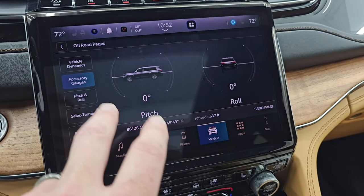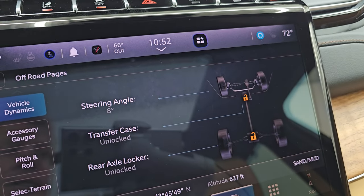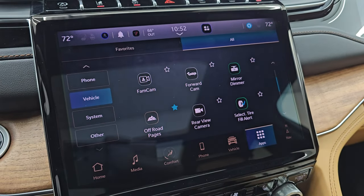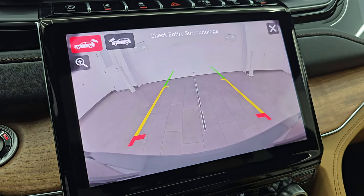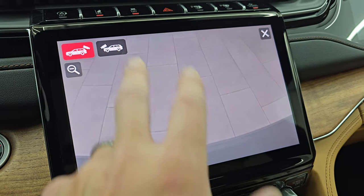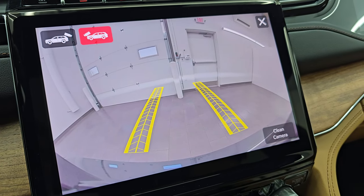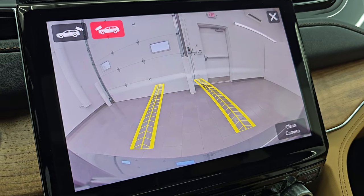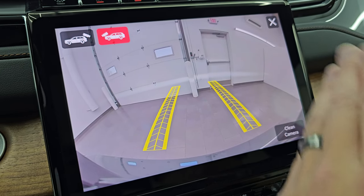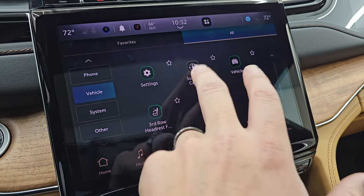You also have pitch and roll, accessory gauges, and then your vehicle dynamics, which are pretty cool. Steering angle — as I turn the steering wheel, you can see that angle changes, and the tires actually move as well. And if you go to your cameras, you have your reverse camera here, so you can get hooked up to your boat, camper, or trailer the first time, every time, and even zoom in for better results. And then you have your trail cam — so if you're off-roading in your Summit Reserve High Altitude, you want to make sure you're not going to wreck your 21-inch wheels on a rock or a log. You've got the dynamic grid lines showing you where your tires are going to be.